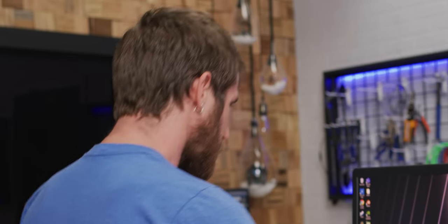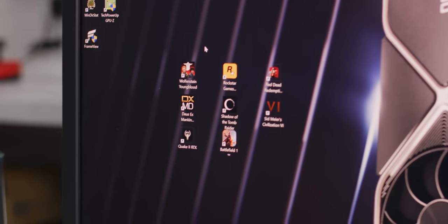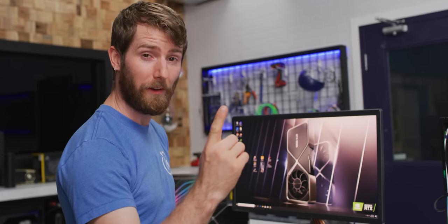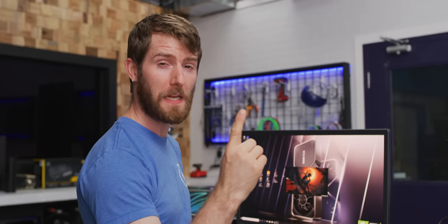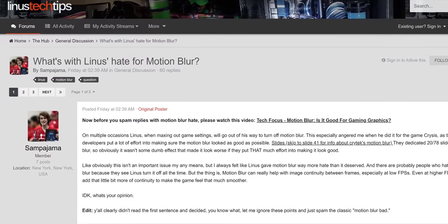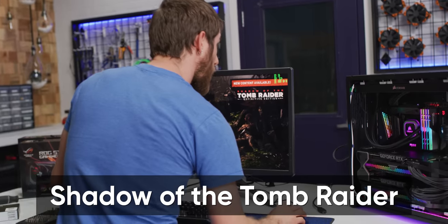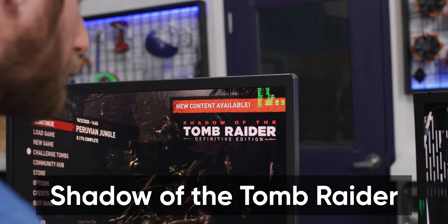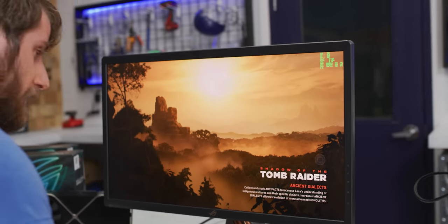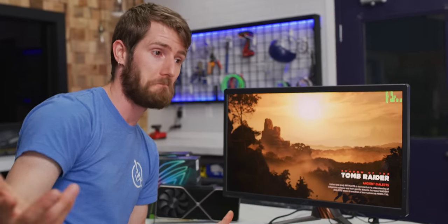We have almost every SLI-capable game installed on this system. Let's go straight for Shadow of the Tomb Raider — 4K, absolutely maxed everything except motion blur. Both GPUs are at 90-plus percent usage. I don't want to run the benchmark yet — can I just enjoy it for a little bit? This is the kind of gaming setup that even 10 years from now most people will have never experienced.